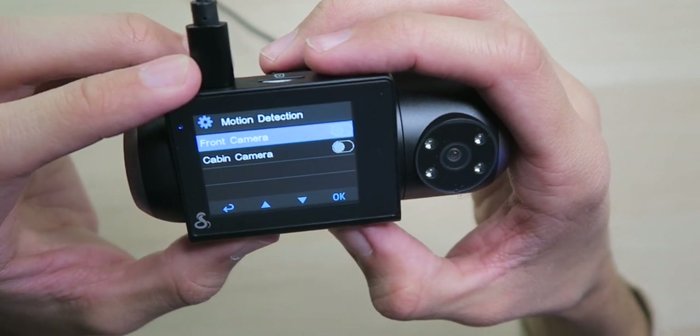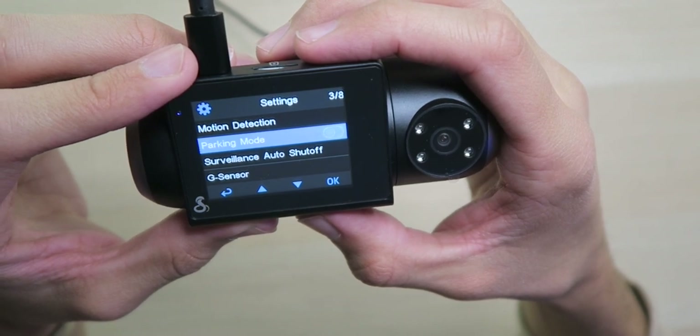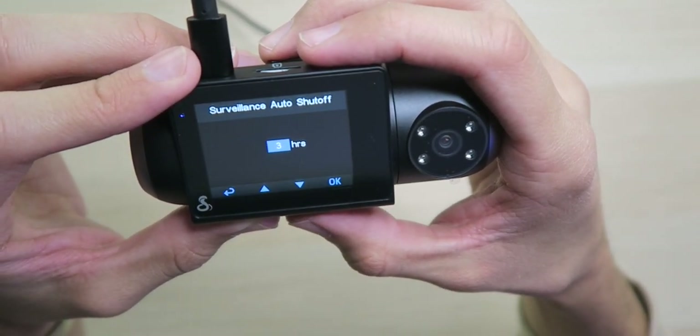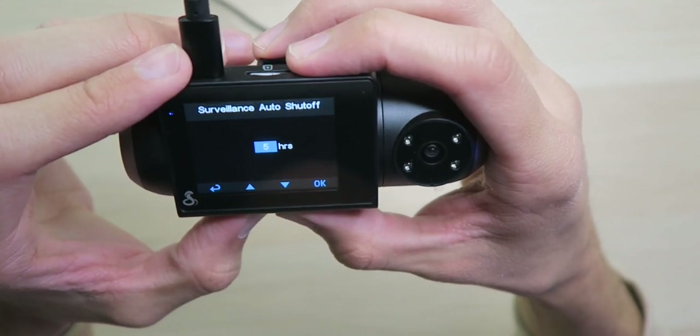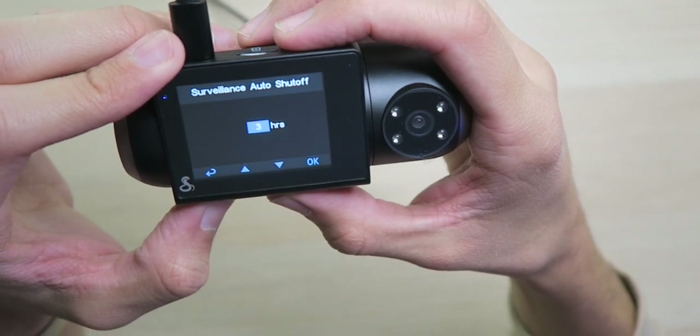Motion detection is available in case you want to use it while your car is parked — if somebody walks by or gets in your car you can turn that on and off. Parking mode on and off if you have it hardwired to always be powered. Surveillance auto-shutoff — you can have it turn off after three hours or whatever you want. If you're using parking mode I guess you'll want to leave it on all the time.